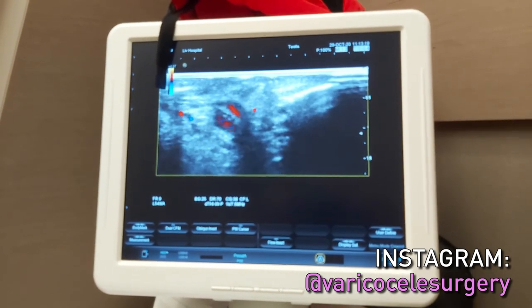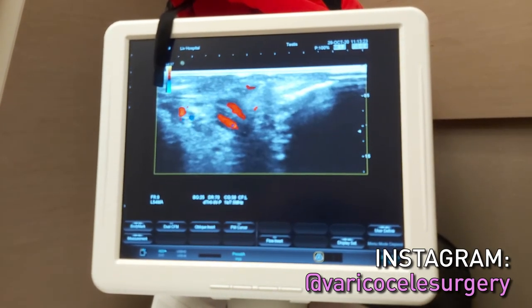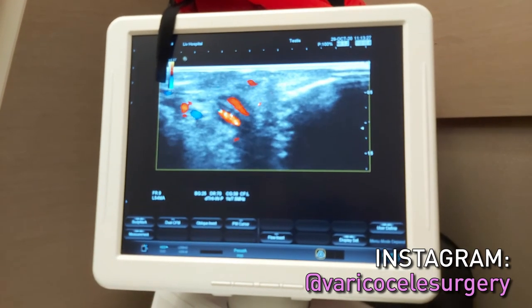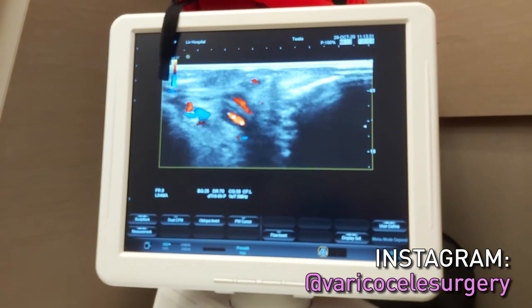These arteries are very important. We don't want to sacrifice any of them because they provide blood supply to the testes. If we cut one by mistake thinking it is a vein, the blood supply to the testes will decrease. This is a very important part of the operation.